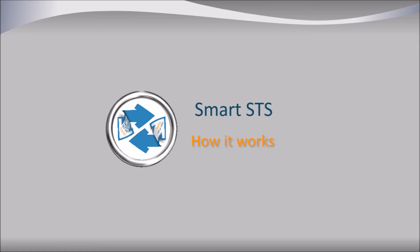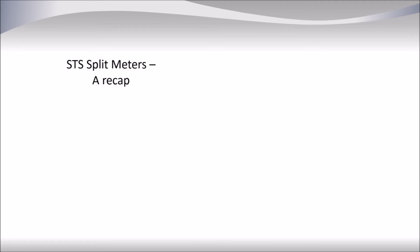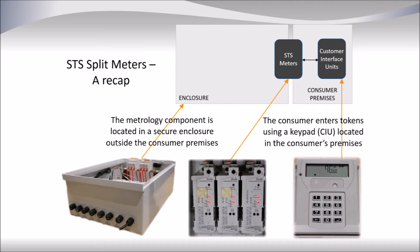So now it's time to look and see how Smart SDS works. The Smart SDS concept is not confined to any particular SDS type of meter, but it is certainly cost effective in the split meter situation. A reminder that a split meter is where the metrology part of the meter is located along with other meters inside a secure location, such as a cabinet.